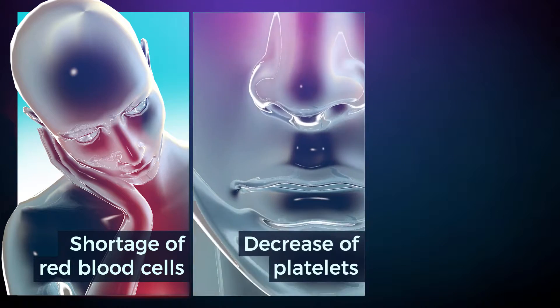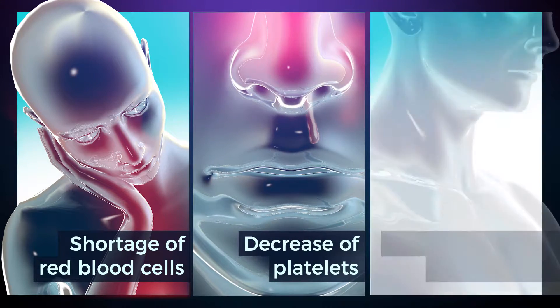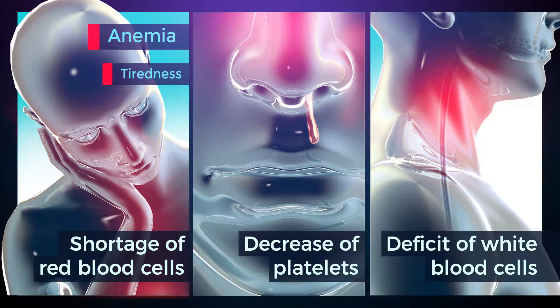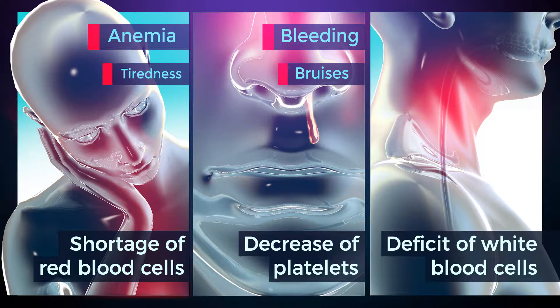In AML patients, myeloblasts expansion causes a shortage of red blood cells, platelets, or functional white blood cells, and results in anemia, impaired coagulation, and a deficient defense against infections.